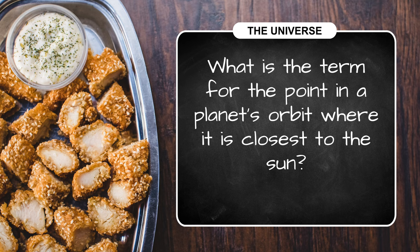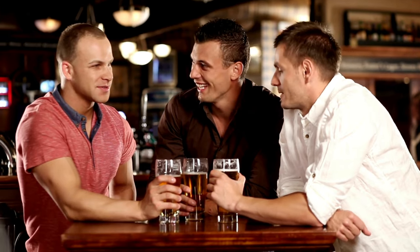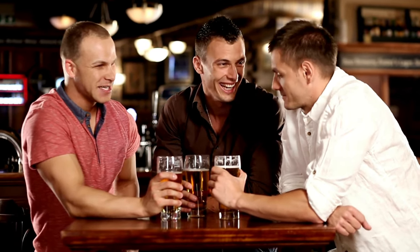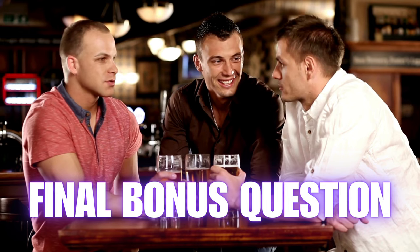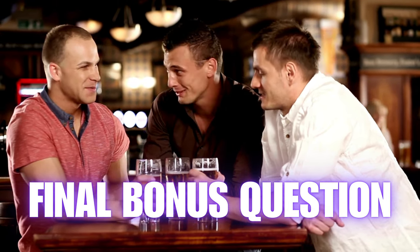We'll give you a few seconds to finish up your celestial answers. In the meantime, this reminder: stick around until the very end for our final bonus question — the subject is presidential politics.